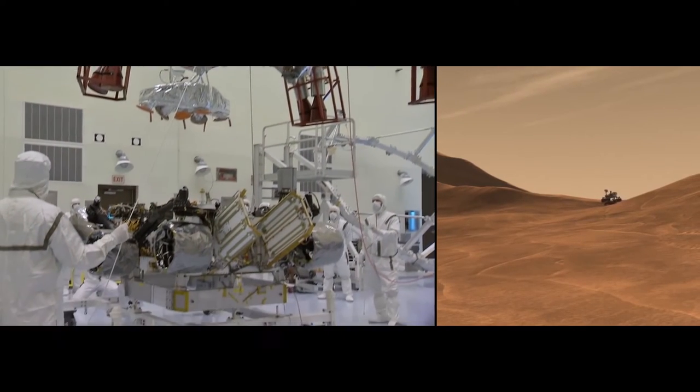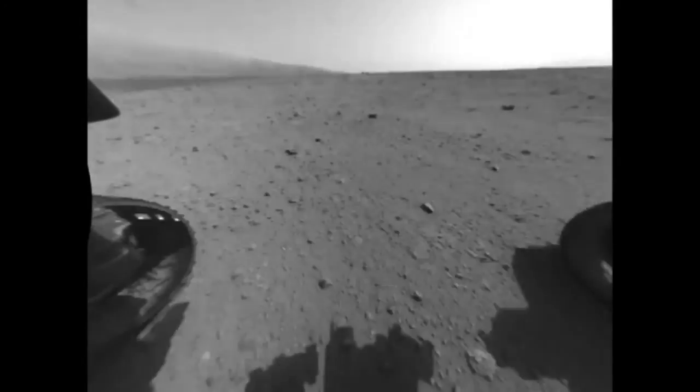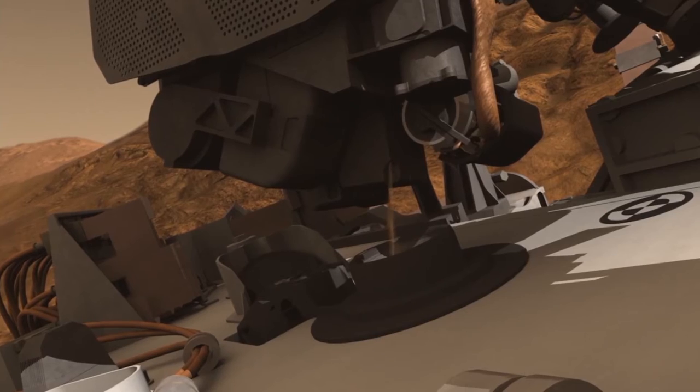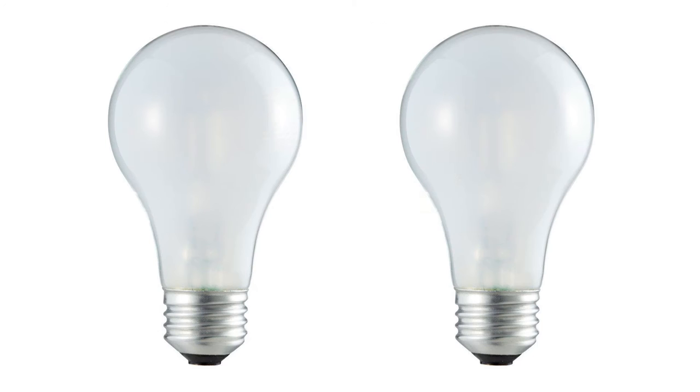Curiosity runs on 100 watts. Rolling across the surface of Mars, taking photos, grinding samples, detecting neutrons, monitoring the atmosphere, and sending all this data back to us — Curiosity does all this on two incandescent light bulbs worth of power.